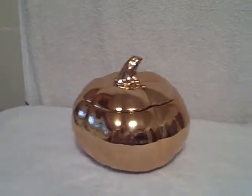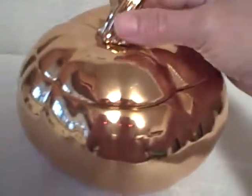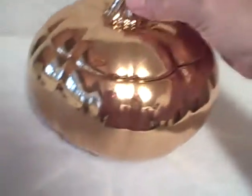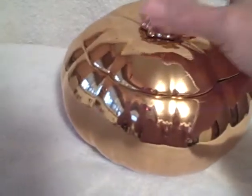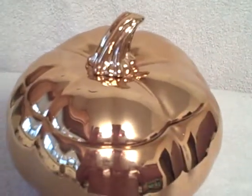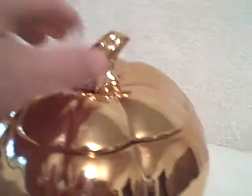Here we have what I'm going to call a gold colored pumpkin — looks like a cookie jar to me. It's a little bit smaller than most cookie jars but it's a lot bigger than a candy dish. Here's my hand in comparison, so it is pretty good size. It's about ten inches across and about seven or eight — maybe ten inches tall. I'll have the exact dimensions in the description. It's in real good shape and it is gold colored.